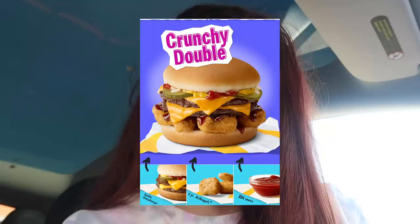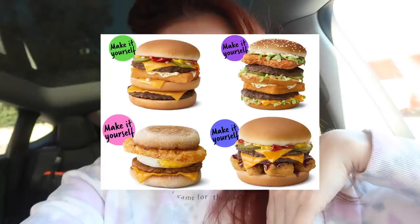But there is a twist. You can order the surf and turf, the hash brown McMuffin, the crunchy double, and the land, air and sea burger by name. But don't expect the employees to actually put them together — you do have to put them together yourself, so you do have to kind of know the recipe. But at least we are finally being recognized by McDonald's for our internet food creativity contributions.